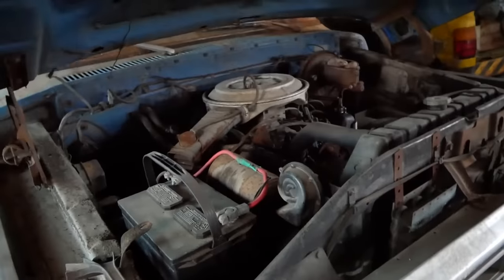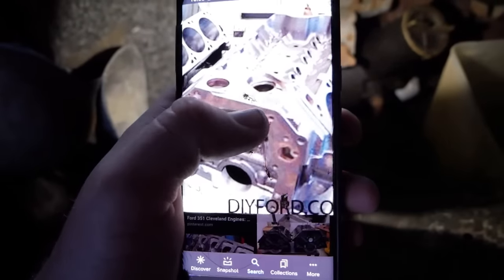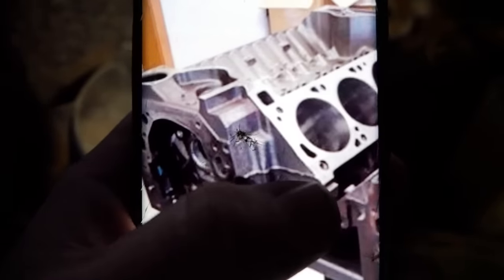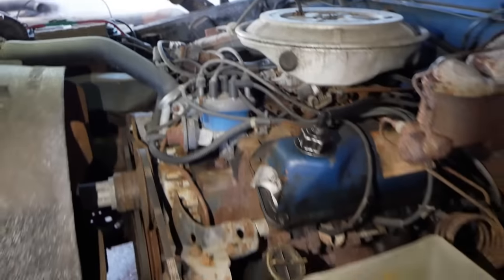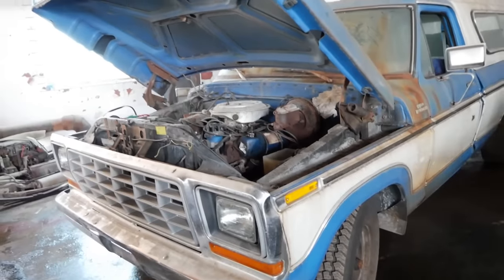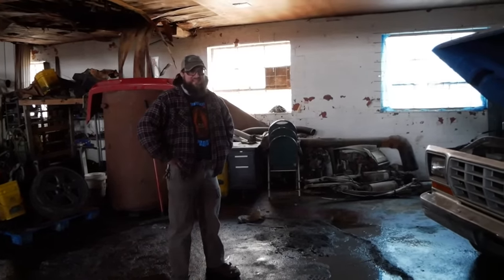What do we even have under the hood? So as the internet would say, you'll notice right here on the top of this block between the thermostat and the distributor, there's no little steel casting — that bar right there is absent. That makes it a Cleveland, not a Modified. If that bar is absent, you have a Cleveland, and there's no bar here, so I think someone might have put a 351 Cleveland in this truck at some point. The family says grandpa bought it brand new in '78 and it's never been swapped, as far as they know. Weird.